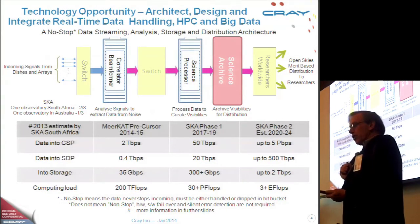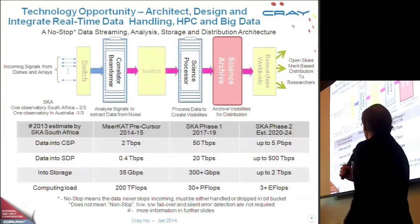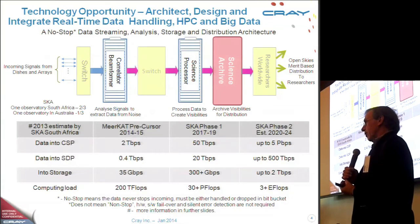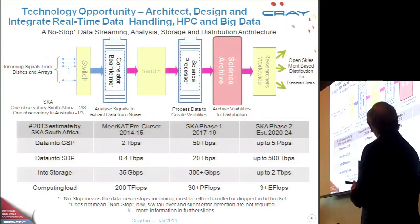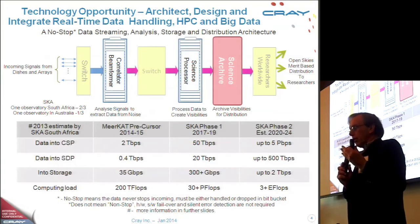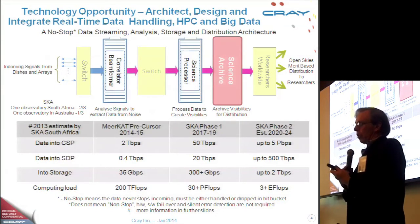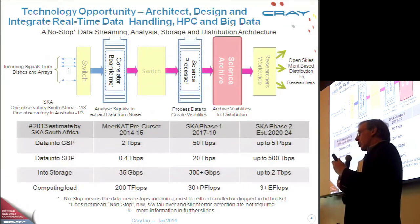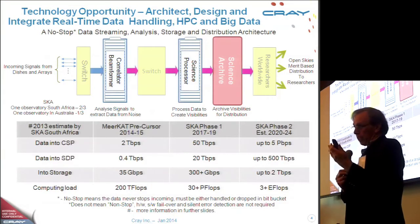This is a project with some pretty grand scientific ambitions. I got interested in this because it's about as interesting a project as I can imagine being involved in. The correlator finds the signals and captures them in such a way that they can be forwarded on to the science data processor, which turns what has been captured into data in a form that can be used by astronomers to create images and get other information.